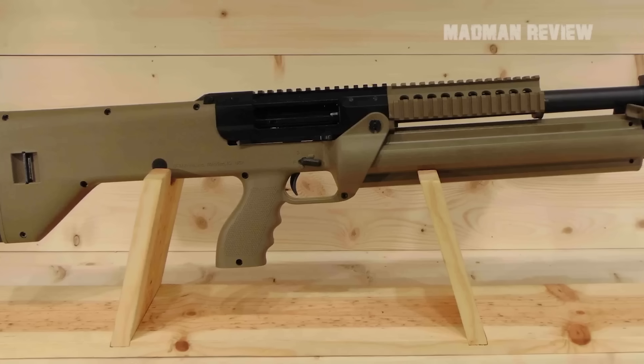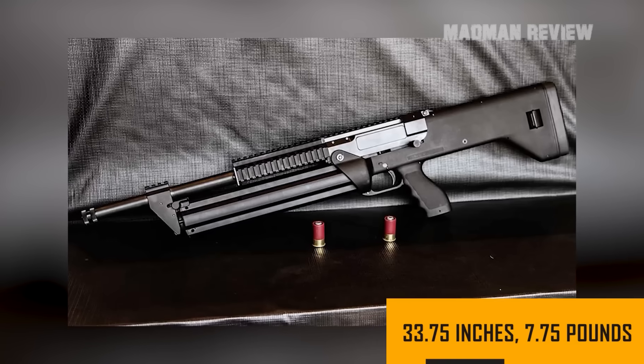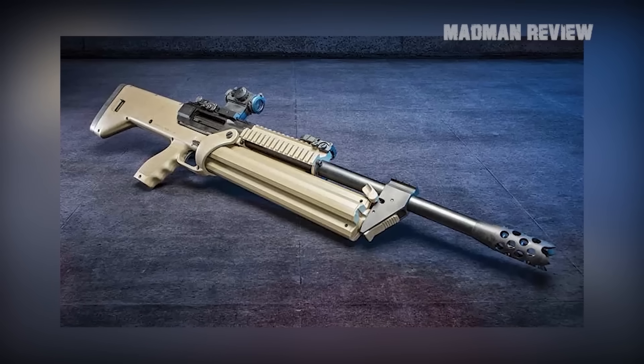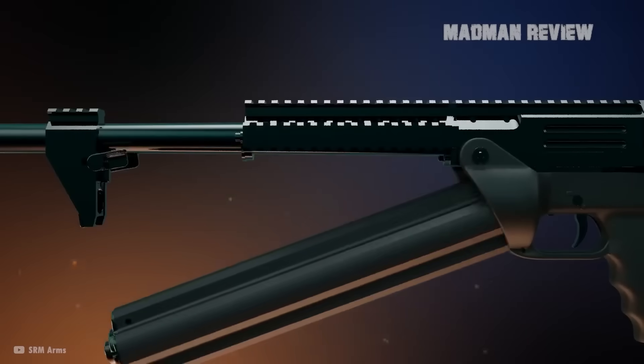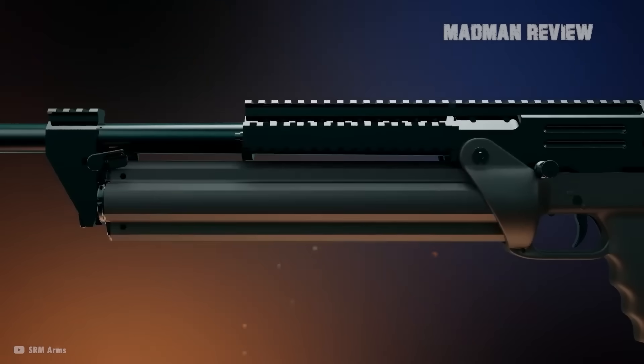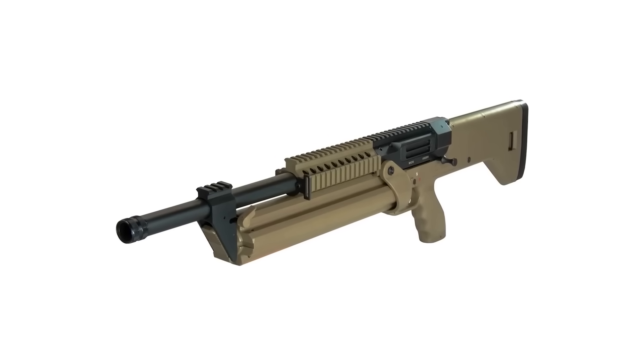The barrel has a length of 18.5 inches, and the gun is 33.75 inches overall. The weight is 7.75 pounds. The stock is made of polymer and is tough and durable. With the molded grip, you can control the recoil well. The receiver is ambidextrous, and all controls can be used with your right or left hand. The action is roller-delayed, making it a proven design.